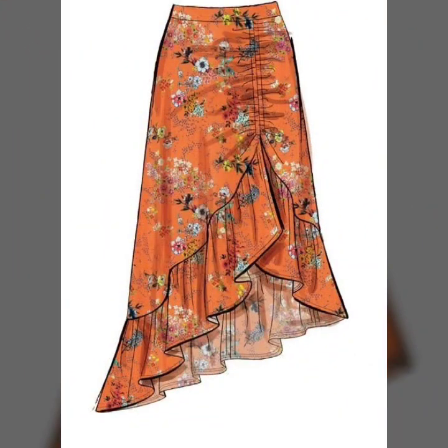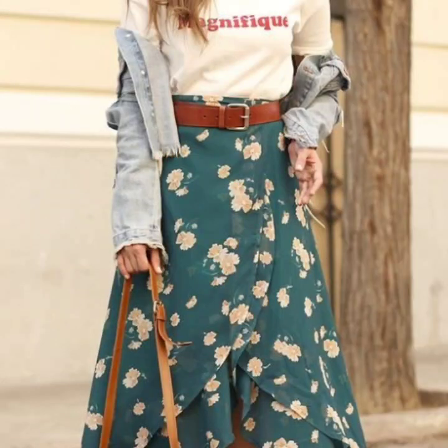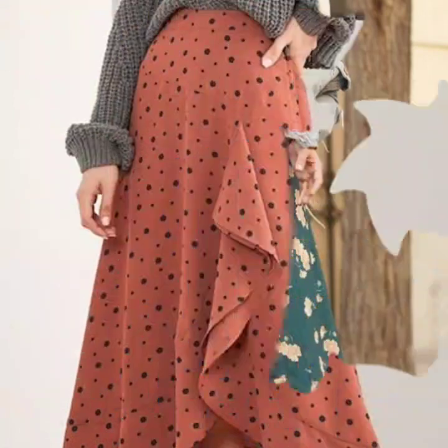I hope that you will grab any ideas of the latest trending skirt designs. These are floral printed skirt designs, and you can see them in different lengths, with different colors and different prints.